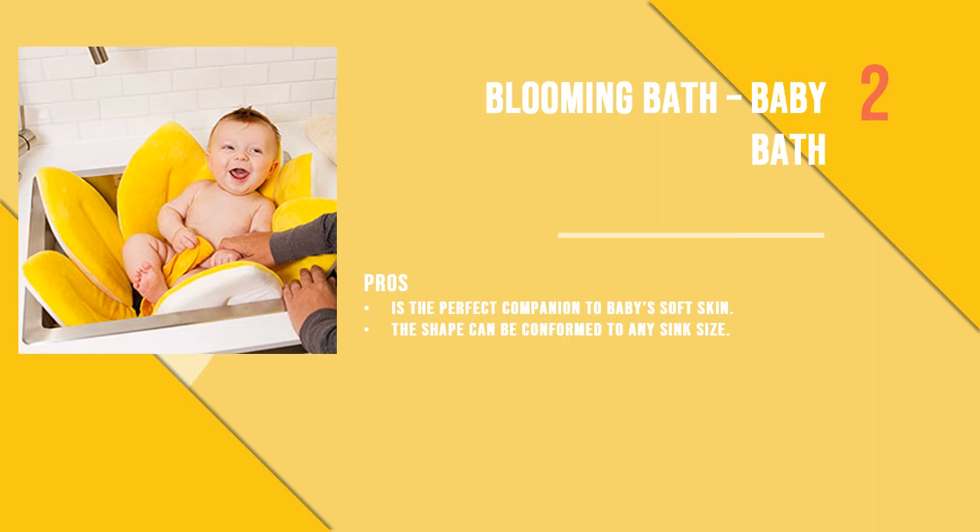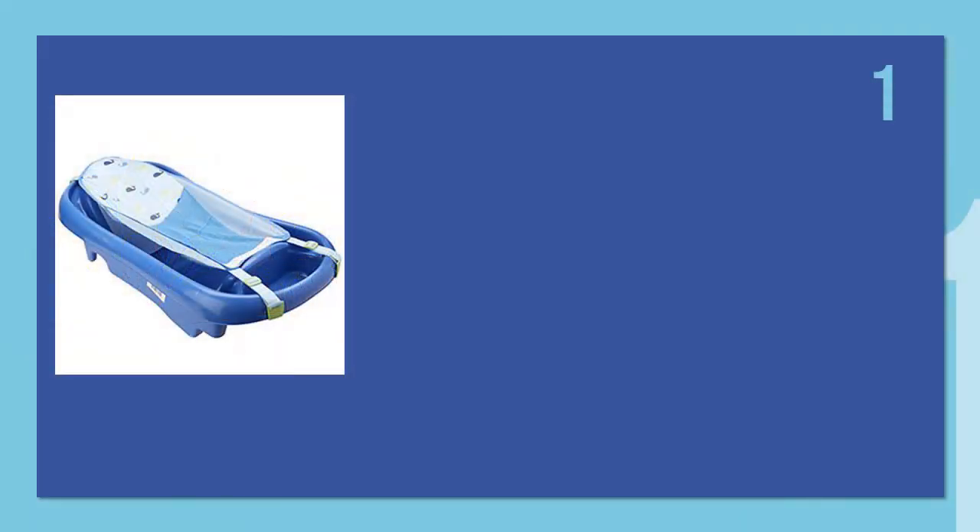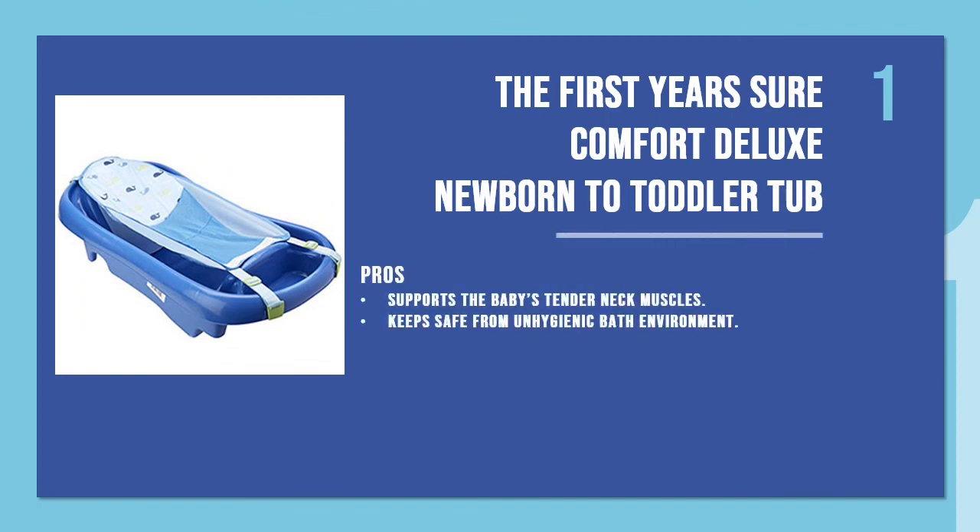And number one is The First Years Sure Comfort Deluxe Newborn to Toddler Tub. The padded headrest of this tub is perfect for supporting the baby's tender neck muscles, which need continuous support. The mesh can be removed easily when the baby grows older, and the fabric stays fresh and clean.